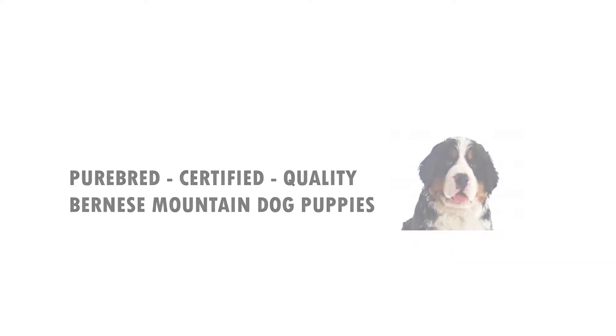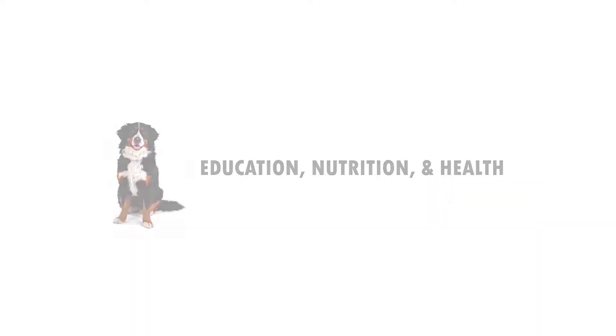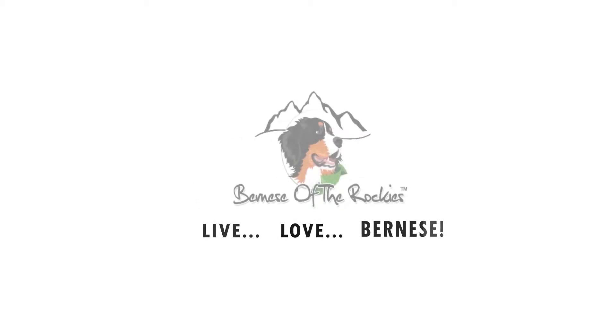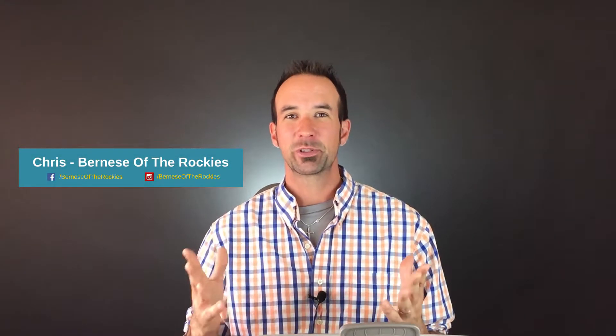Hi, it's Chris here with Bernese of the Rockies, and in this video we're going to talk about how to use your crate and kennel training, also with your potty training. Stay tuned. Welcome back — you're watching the official Bernese of the Rockies YouTube channel, the place to be if you love all things Bernese Mountain Dogs.